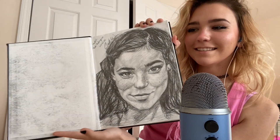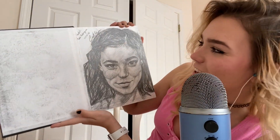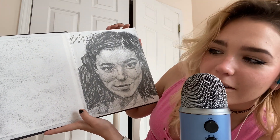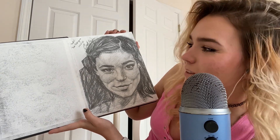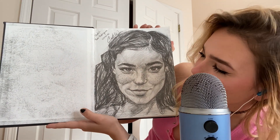I got this at Blick, by the way, the art store. This is my first drawing. It kind of sucks. It's mirrored in the thing, so it's kind of bad looking. But this is Tasha Rodriguez, and I drew this the 11th of January.